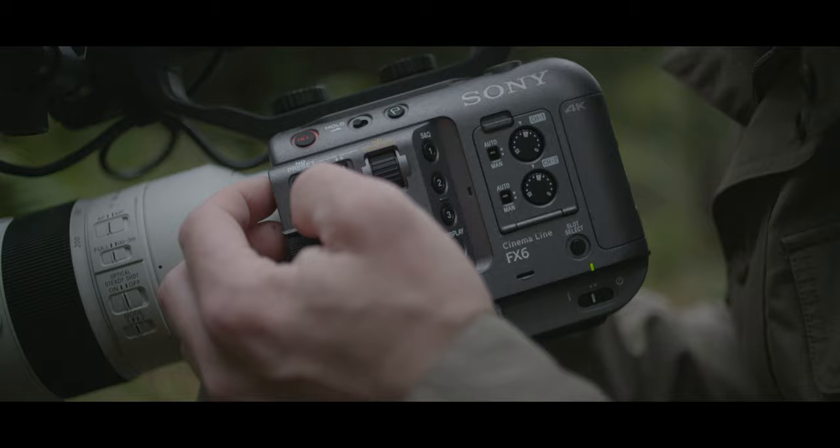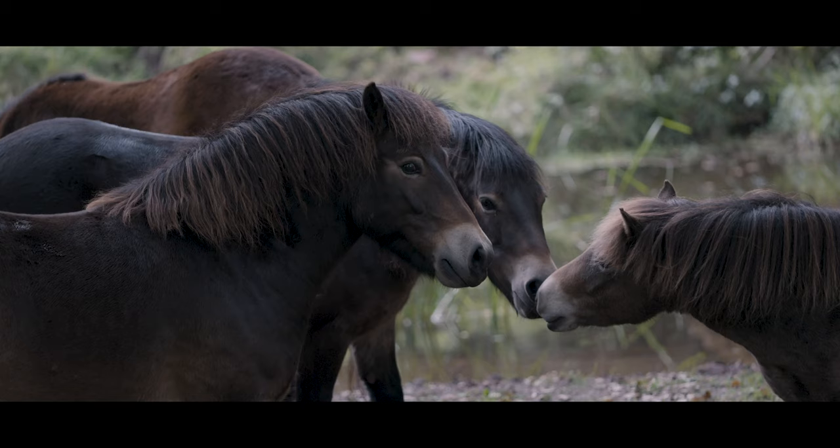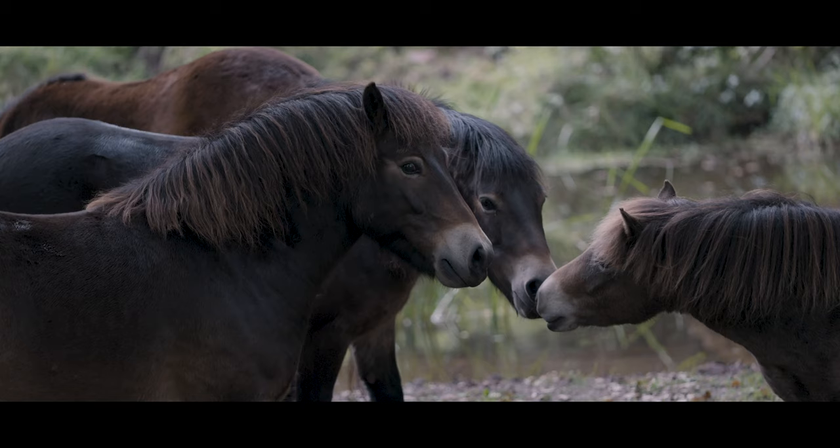The FX6 is really impressive, given that it gives you 4K full-frame, and yet it's so small, and that allowed me to quickly move around across difficult terrain.